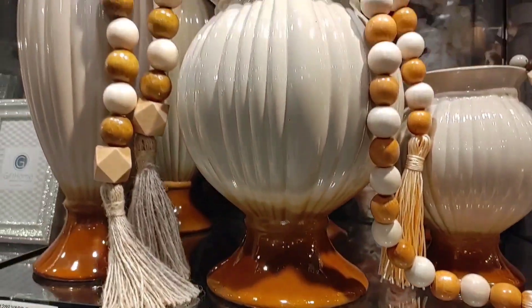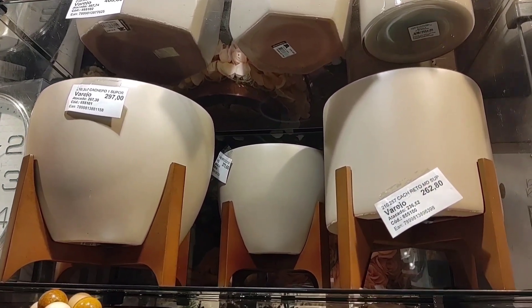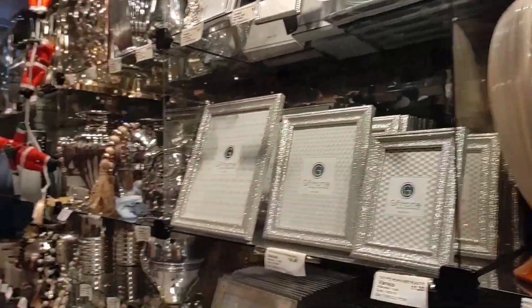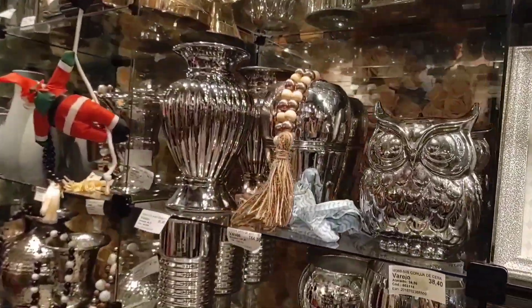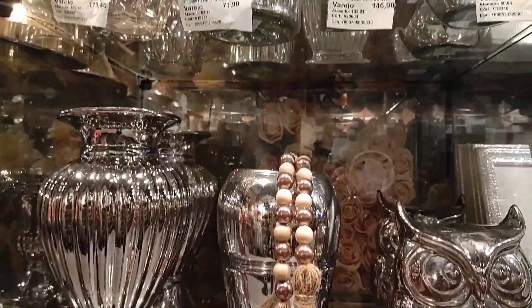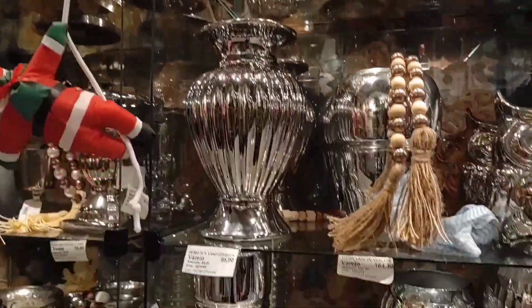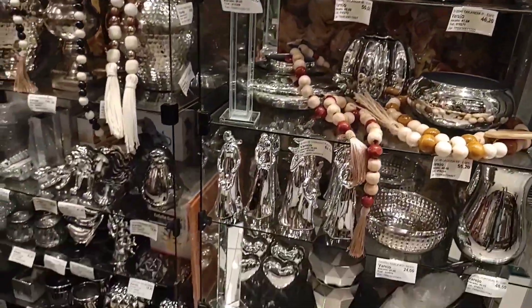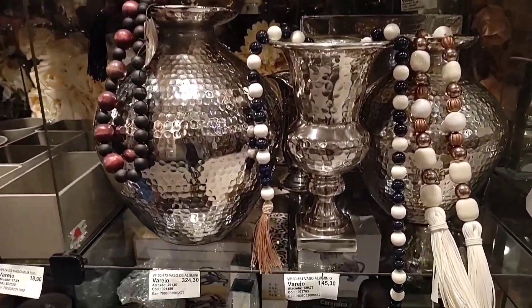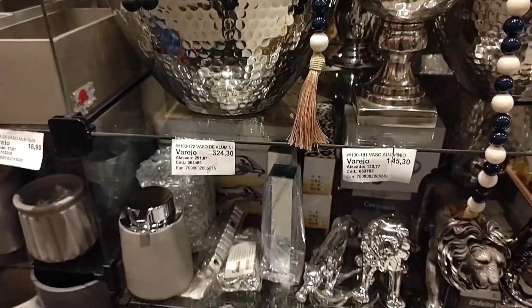Look how beautiful! There are also these cachepôs — gorgeous. The wooden-legged cachepô is R$262.80 and the larger one is R$287.00. There are pieces in silver colors — this owl is R$38.40, and the vase is R$164.00. Look at these aluminum vases going for R$143.30, and the larger one R$324.30. They are actually made of aluminum.